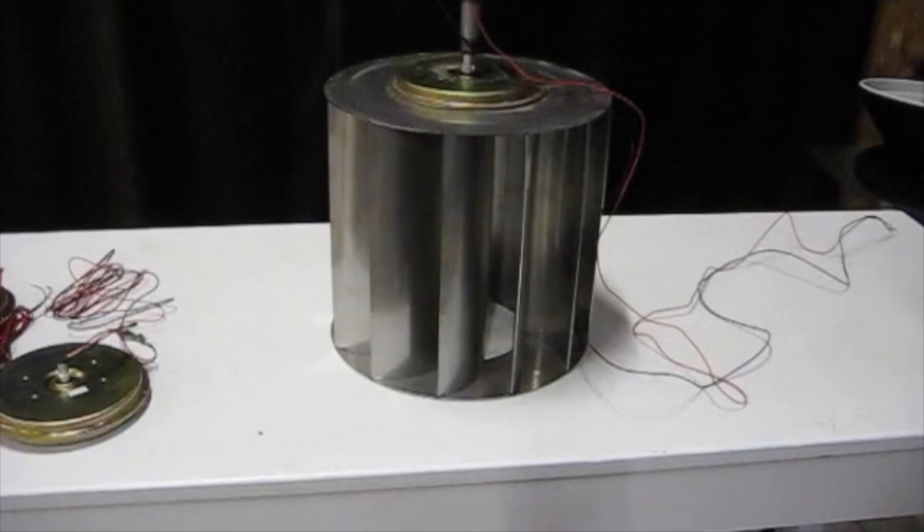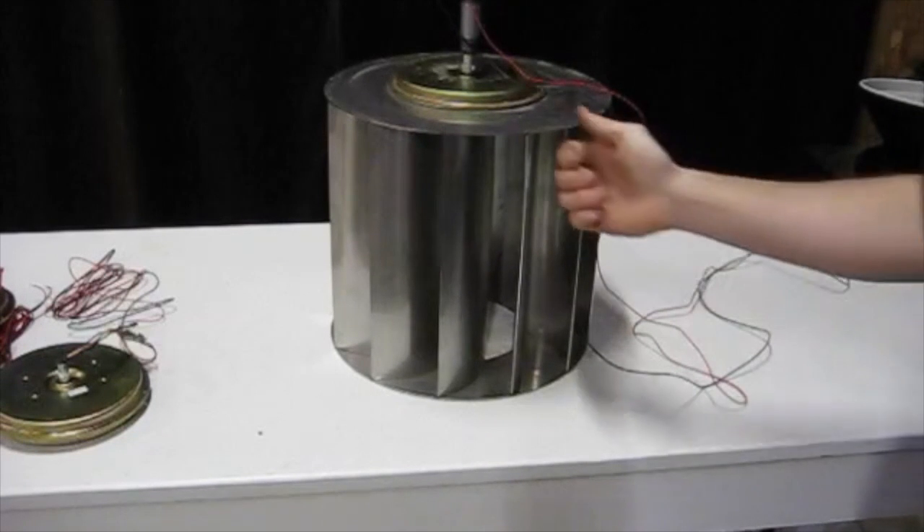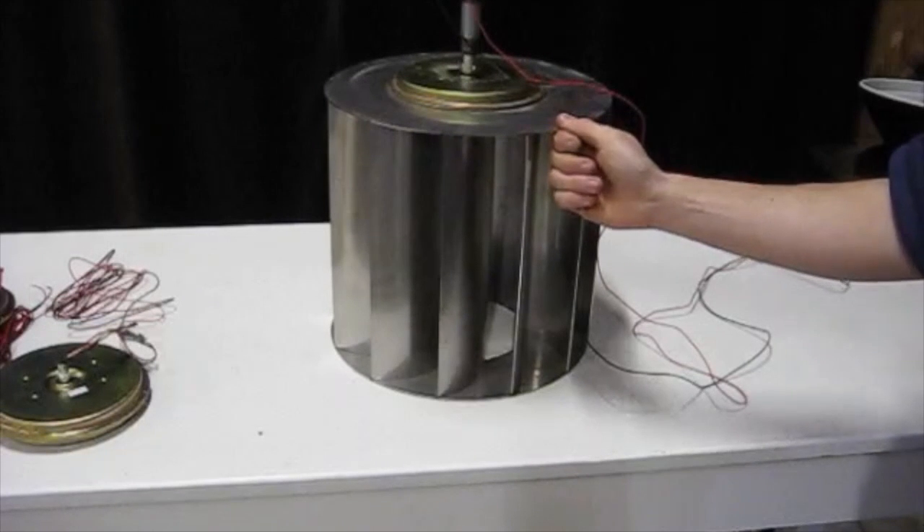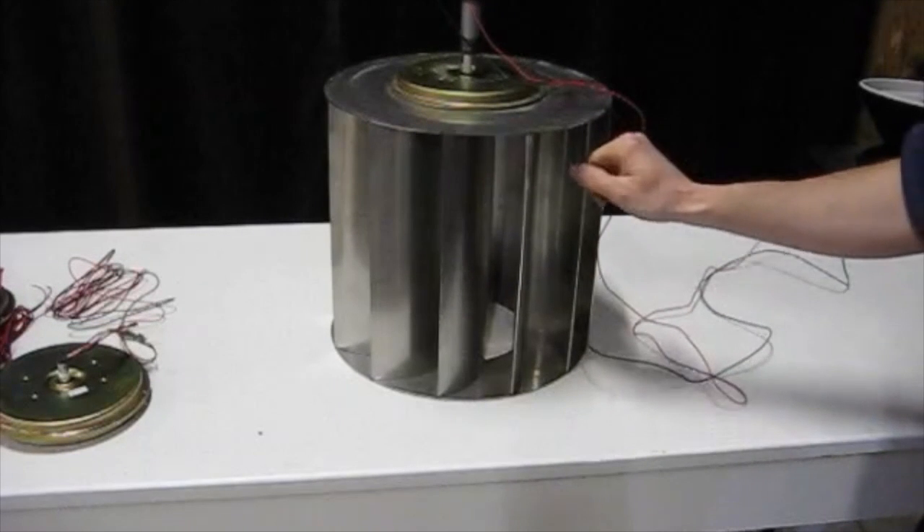So this is the turbine that I got at Northwest Magnet. It's for sale for $79 and I think that's a pretty good deal considering that it's a really thick gauge stainless steel and it was very well made.